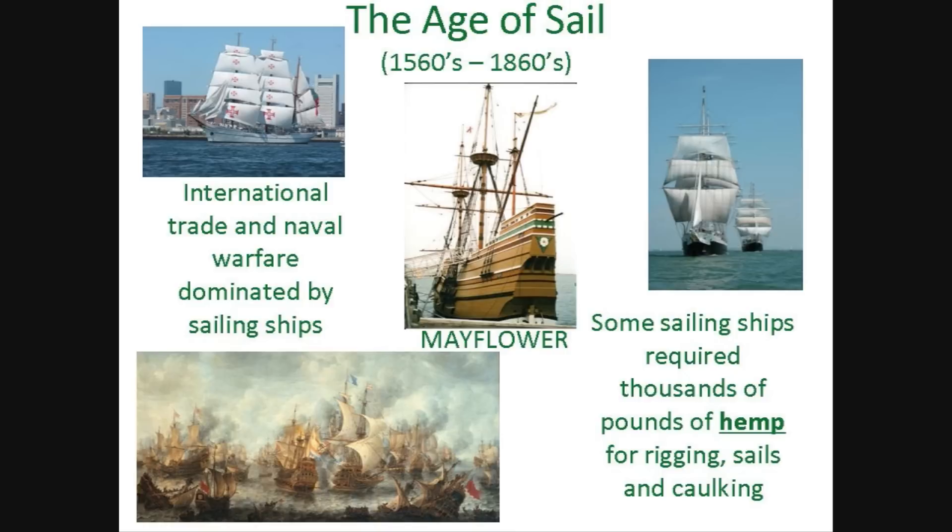Hemp was important to the first immigrants to Massachusetts for several reasons. The Mayflower, powered by hemp sails and controlled with hemp rigging, delivered 102 pilgrims to Plymouth Rock in 1620. Some of the larger sailing ships of the day required thousands of pounds of hemp for cordage, sails, and caulking. There could be up to 20 miles of hemp rigging on a single ship.